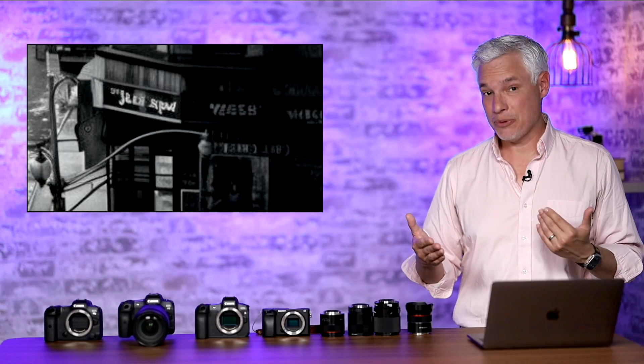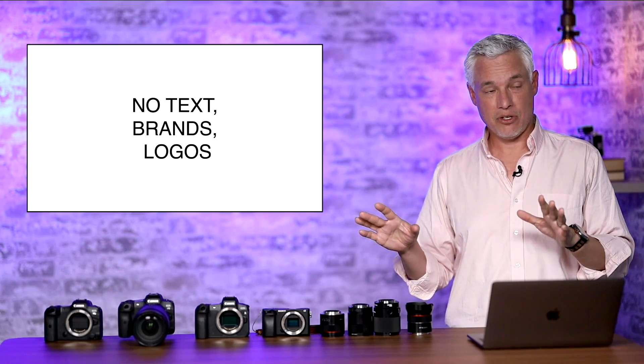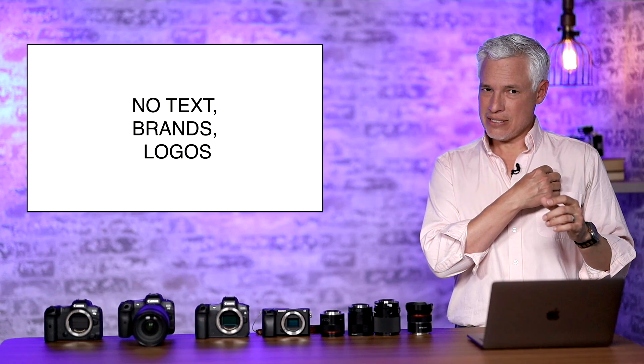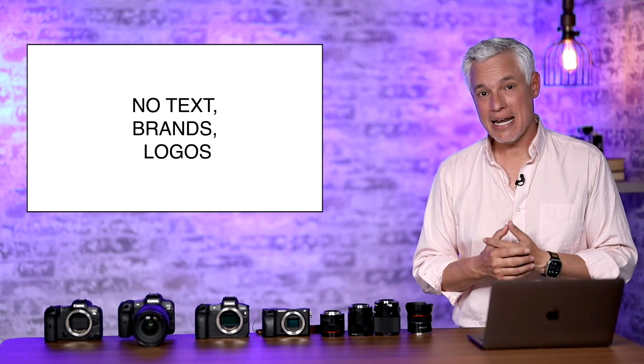Another possible sign is if there's no text at all in the image. If there's a crowd of 30 people and not one of them has a logo, brand, or signage visible, it could be an AI image.